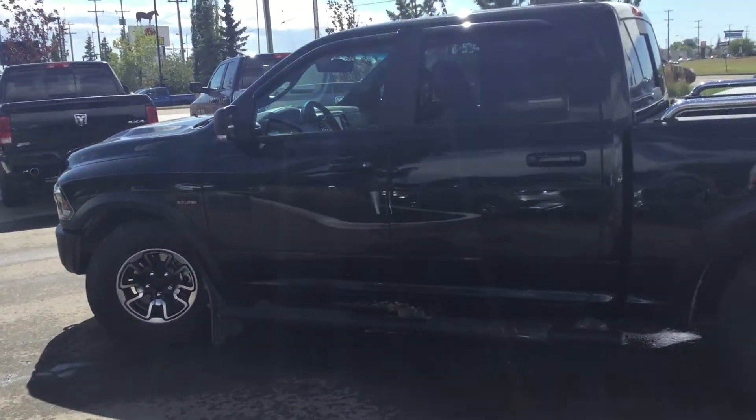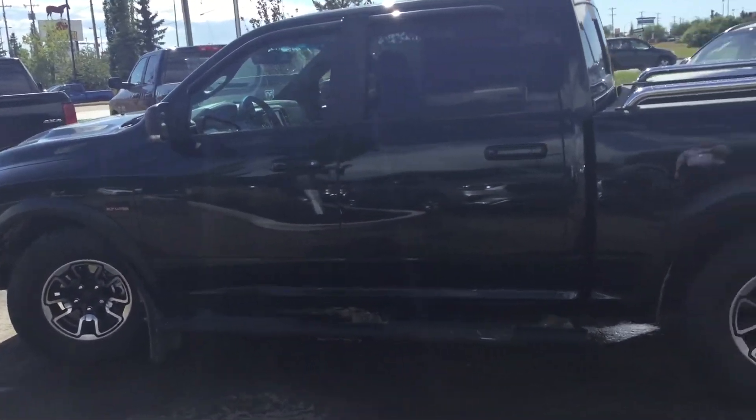Hey Ryan, it's Ryan here with River City Hyundai. Thanks for your inquiry on the 2017 Ram 1500 Rebel.